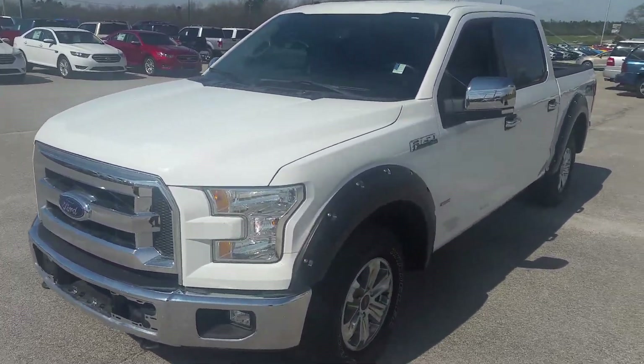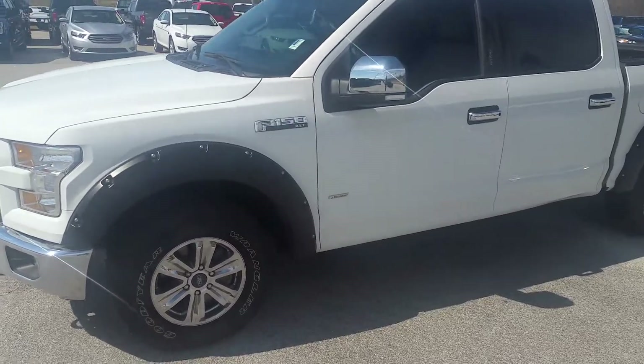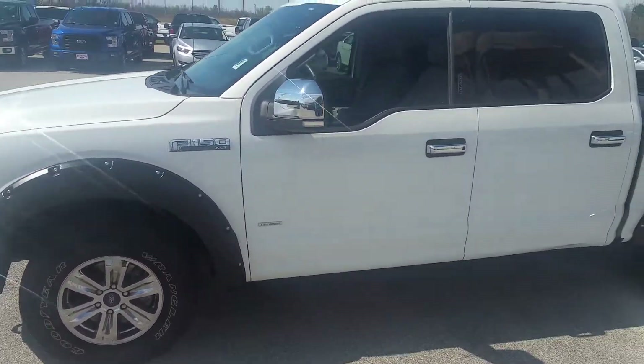Hi there, this is David Lang over at William Mizell Ford here in Waynesboro, Georgia. Here's a look at the 2015 Ford F-150 XLT.